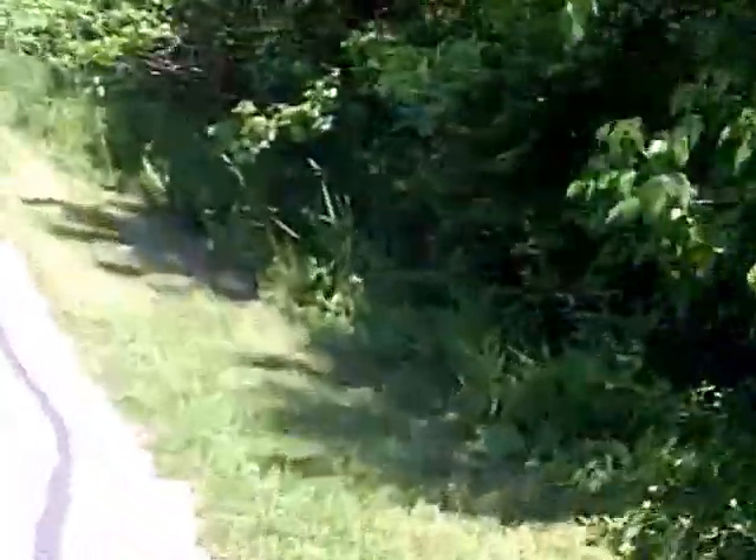That fence separates the golf course from the path here. There it is.